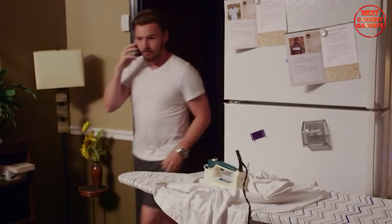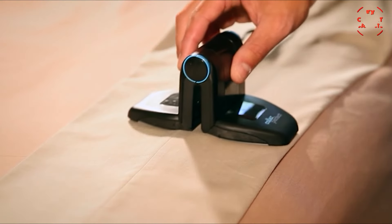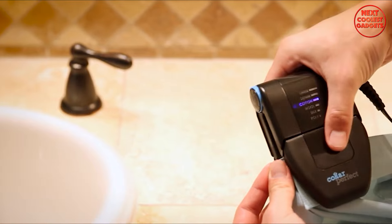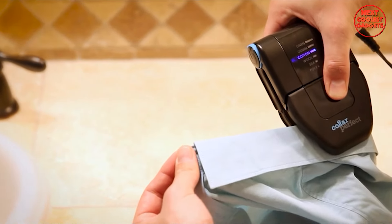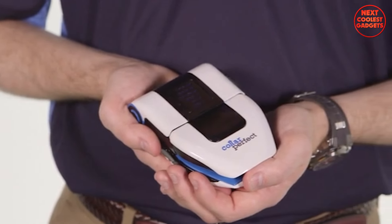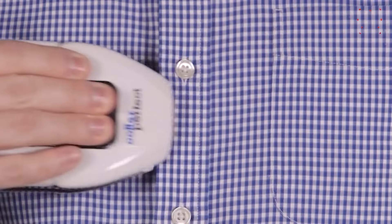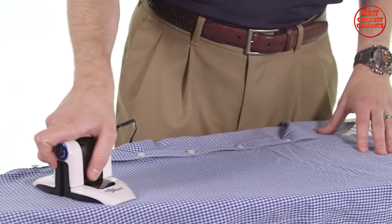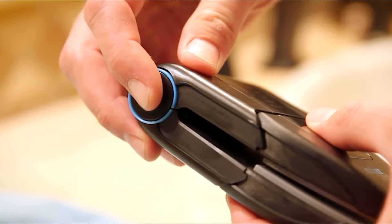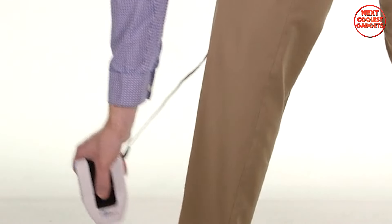Say goodbye to frustrating ironing sessions and wrinkled pet collars. The Collar Perfect is a revolutionary dual-purpose iron that tackles both your clothes and your furry friend's wardrobe with ease. Its innovative design transforms from a compact handheld device, perfect for quick touch-ups on collars and cuffs, to a flat iron ideal for tackling wrinkles on shirts, pants, and more. With six adjustable heat settings, it delivers the perfect amount of heat for delicate fabrics like silk and wool, as well as sturdier materials like cotton and denim. The ingenious flip-out wings transform it into a handheld iron perfect for collars, cuffs, and even delicate areas around buttons and zippers.